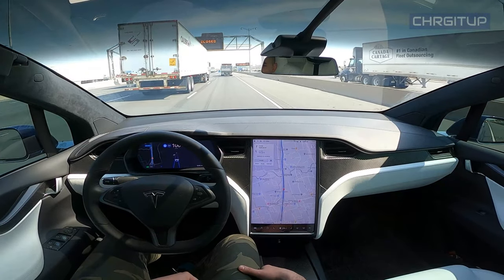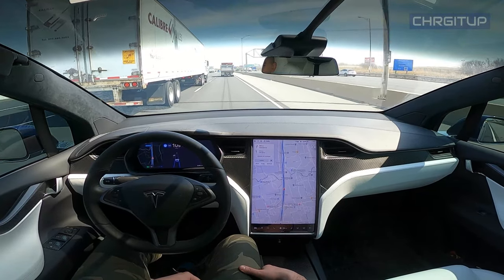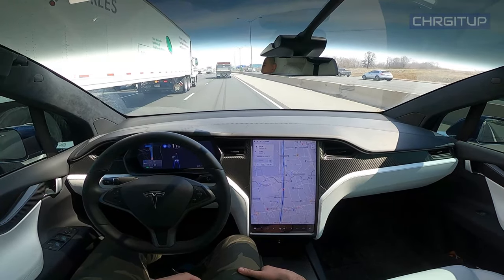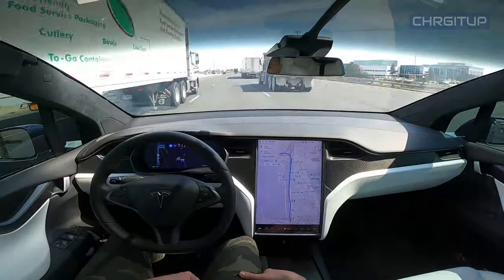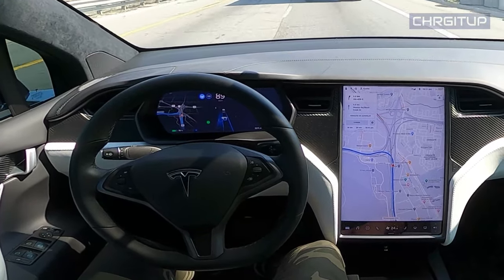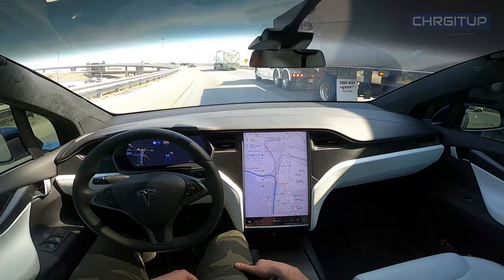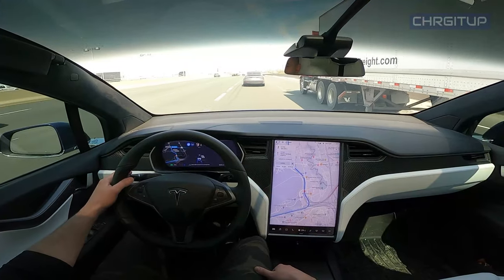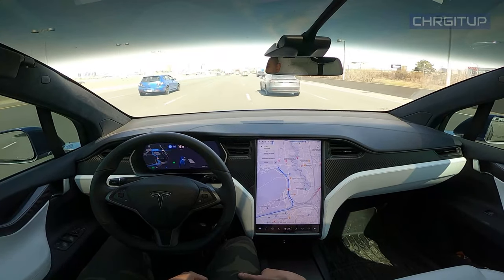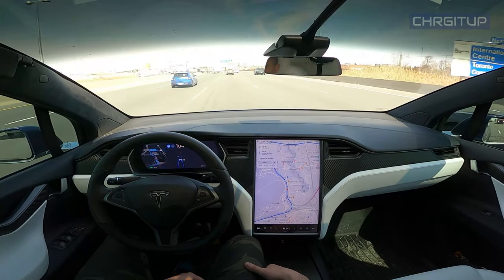Currently stuck between these trucks right here, and now one behind me as well — I'm being sandwiched in! I'm going to change lanes here. Nicely done.